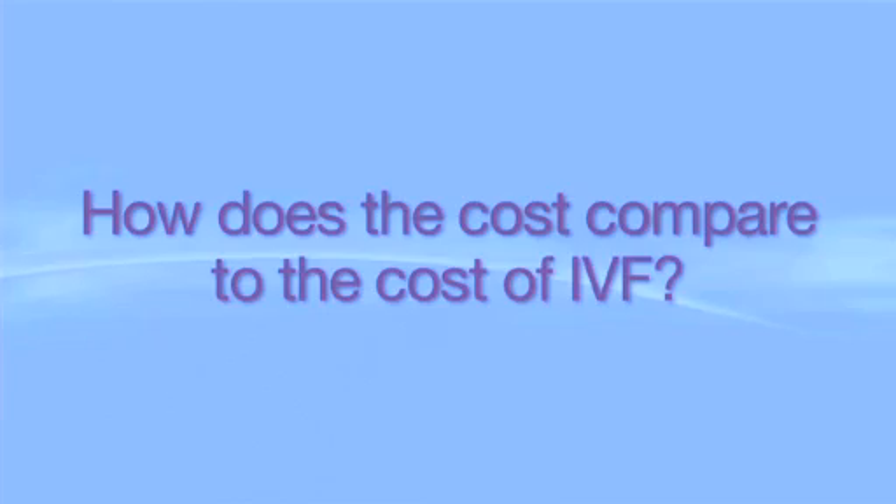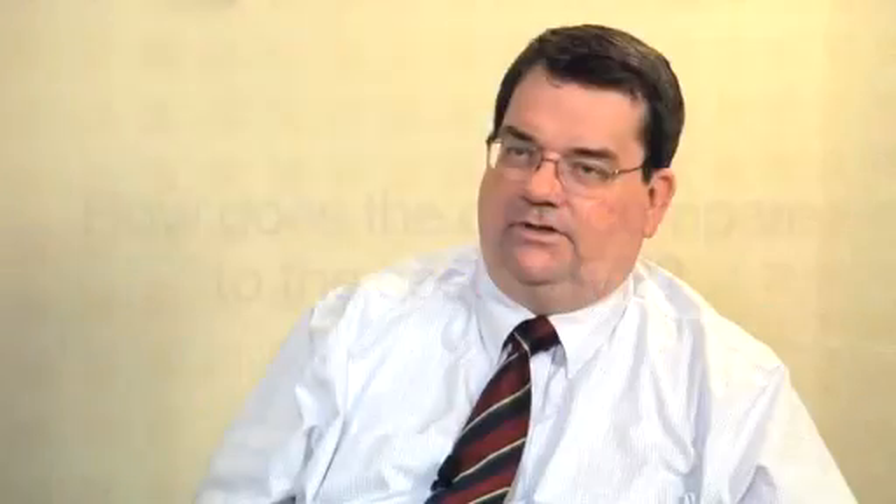The cost of IUI is probably going to be somewhere between one-fifth to one-tenth the cost of IVF, but the success rate is also less. IVF is more successful on a per-procedure basis, but if you don't need it, it's cheaper to do one or two IUIs than it is to do IVF.